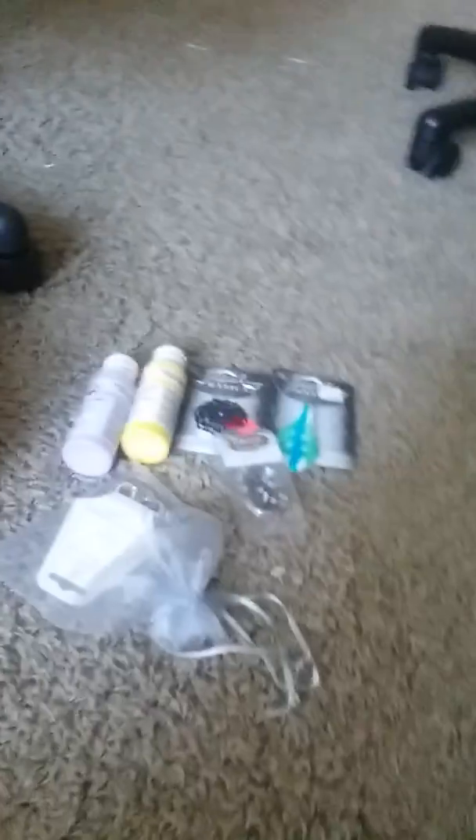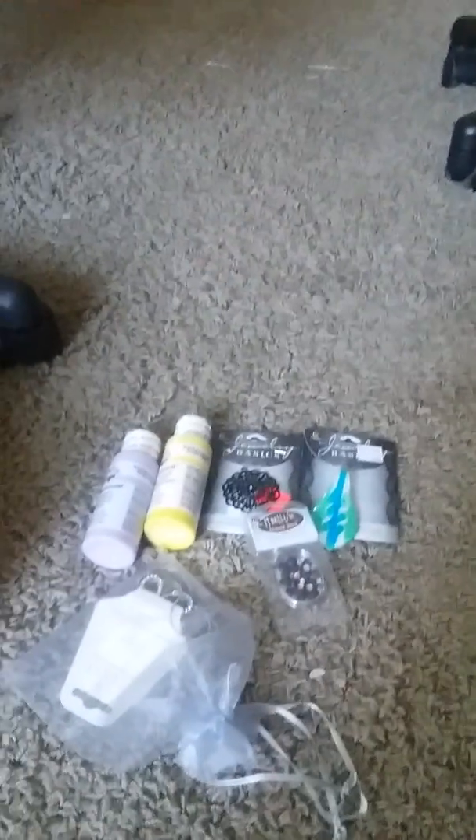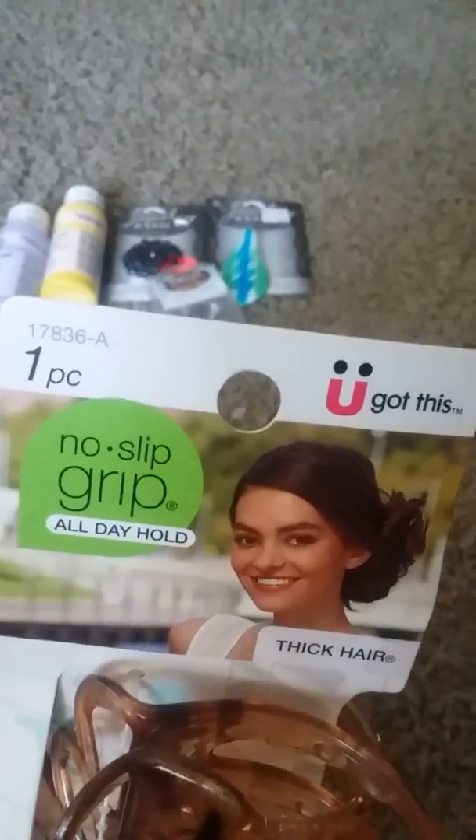They had two paints and a couple of good clearance things. Now on to what I got from Family Dollar. I didn't get a whole lot from there, but I got a few items. First thing I got is this no-slip grip all-day-hold thick hair clip. I like it because it has those little grippies on it — they grip my hair and they work.